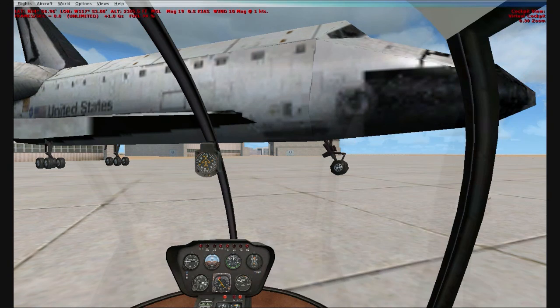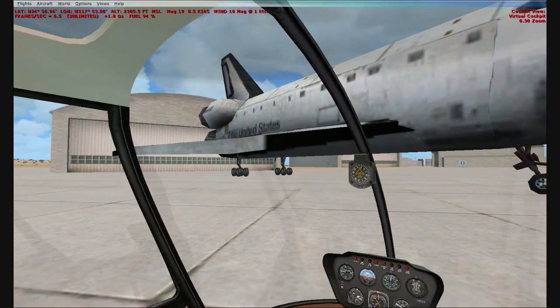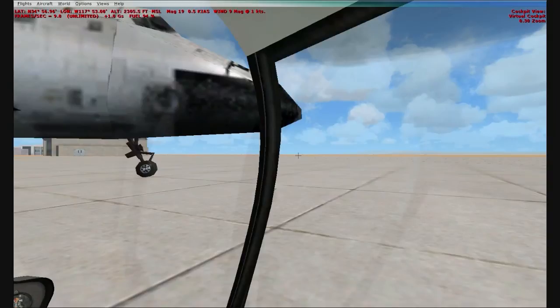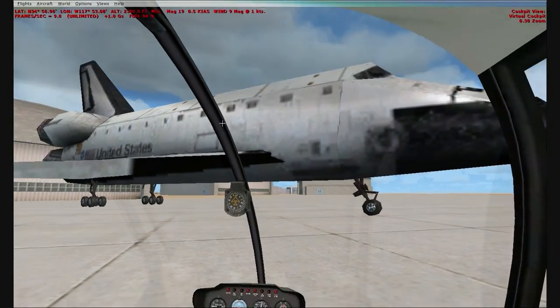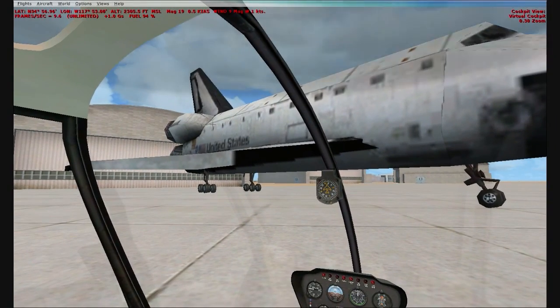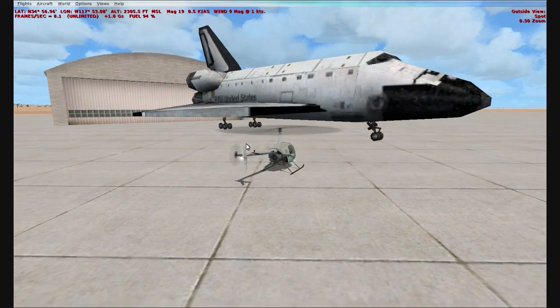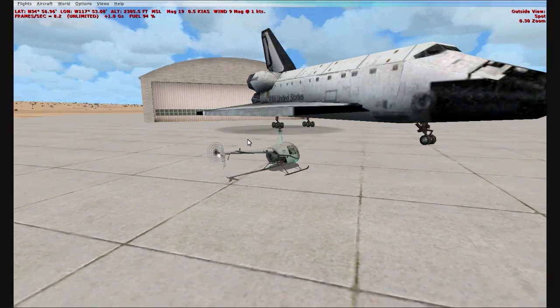And this is a very detailed aircraft. You can see it has the United States words painted on it. It has the American flag on it. And we are going to lift off here, and you can also see the top of it and how big it is.